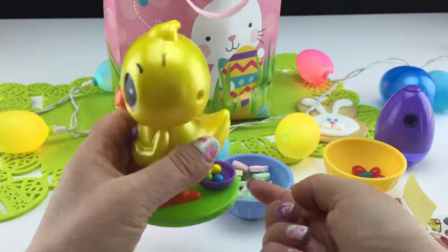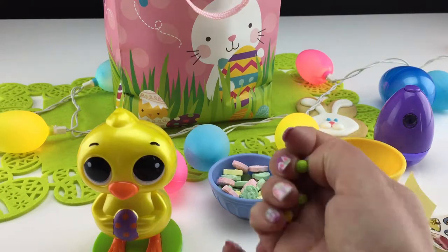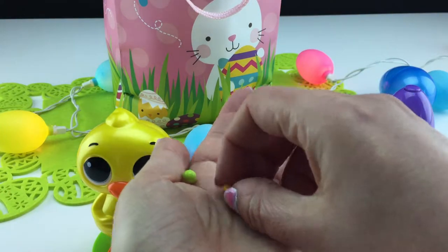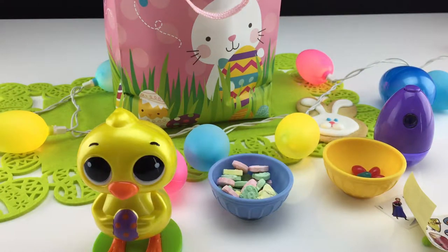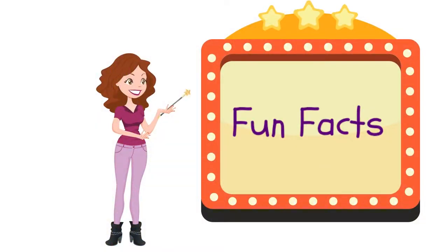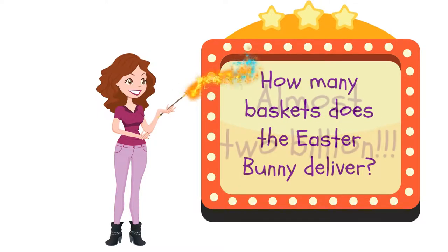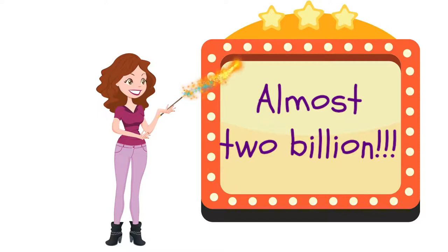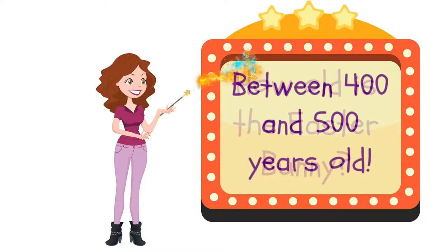Have you shared this awesome video with your friends yet? I've never tried chick poop before, but I'm going to try this green one right now. Here's some fun facts: how many baskets does the Easter Bunny deliver? Almost two billion. And how old is the Easter Bunny? Well, he's between 400 and 500 years old.